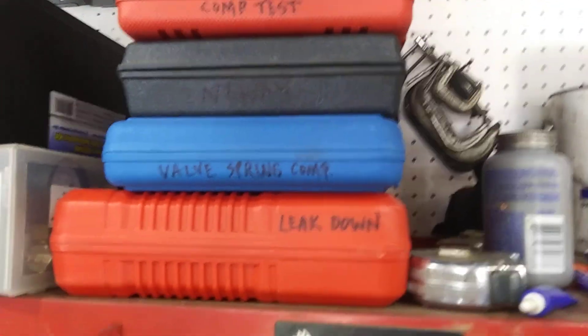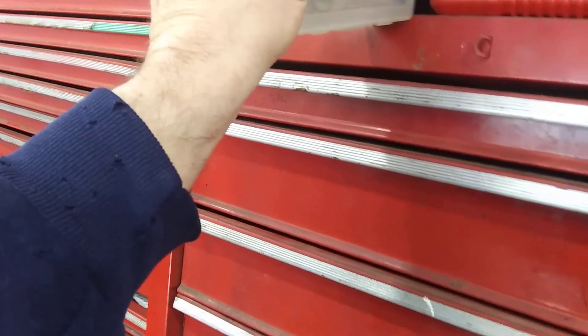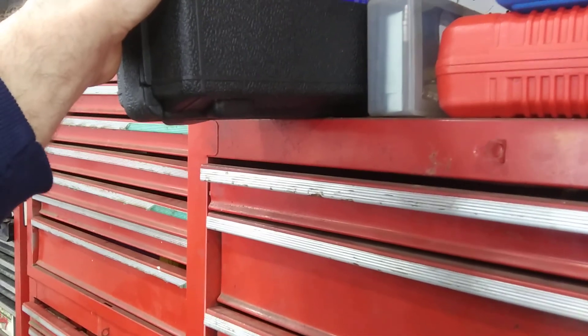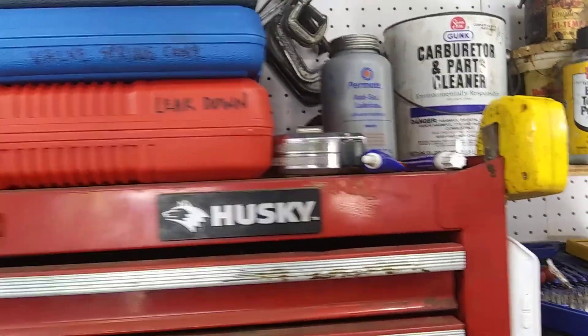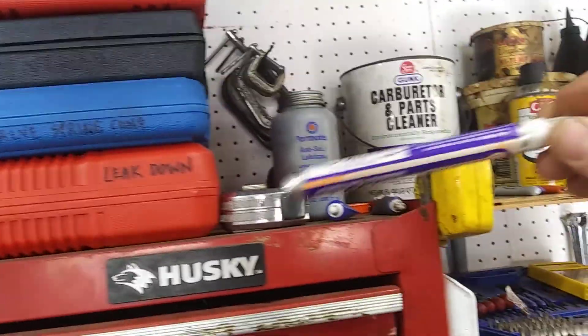Let's go through the toolbox. You've got your compression testers, valve spring compressor, leak-down testers, carburetor leak-down testers — that's pretty nice to have. You've got your vacuum/pressure testers. And of course you have to have anti-seize compound — you want to get that all over you real good when you're using it so you look like the Silver Surfer — and you always have to have a good paint pen.